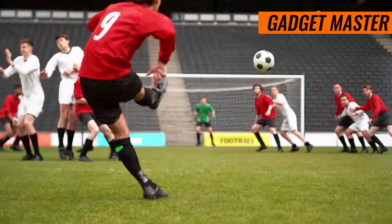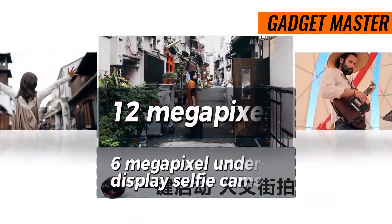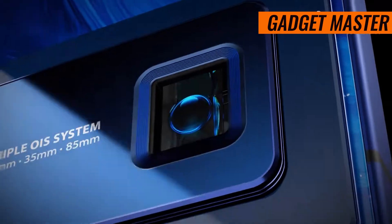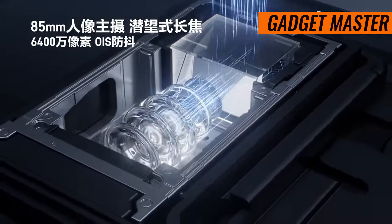On the front, the ZTE Nubia Z60 Ultra sports either a 12-megapixel or a 16-megapixel under-display selfie camera, depending on the model. Both options deliver crisp, detailed selfies with HDR support.